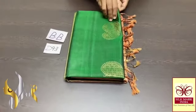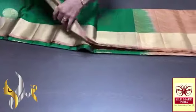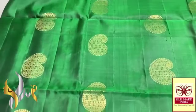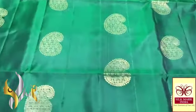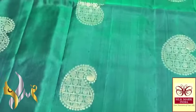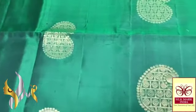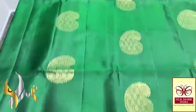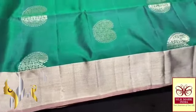Pure Kanjiburam soft silk saree, double varipu, boda and buta collection in gold jari work — very beautiful dark bottle green colour saree. A very beautiful traditional and elegant colour with butas very cleanly crafted in mango shape — you can see Rudraksha designs inside. Very elegant with jari boda on both sides and a thin boda in pallu colour.